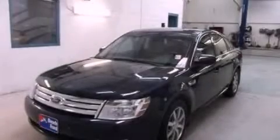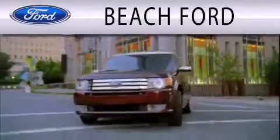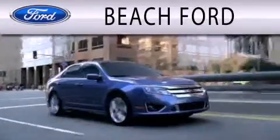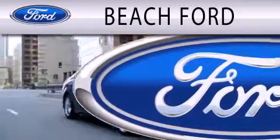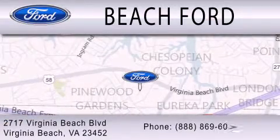Contact us today to schedule your opportunity to see this automobile in person. Beach Ford is dedicated to doing everything possible to ensure that the experience you have purchasing your new vehicle is as pleasant as possible. We are located at 2717 Virginia Beach Boulevard in Virginia Beach.